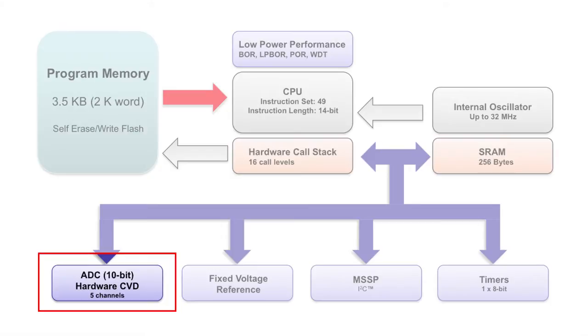This provides automated capacitive touch sampling which reduces code size and decreases CPU usage. So this device can not only handle standard analog to digital conversion for applications with temperature sensing.